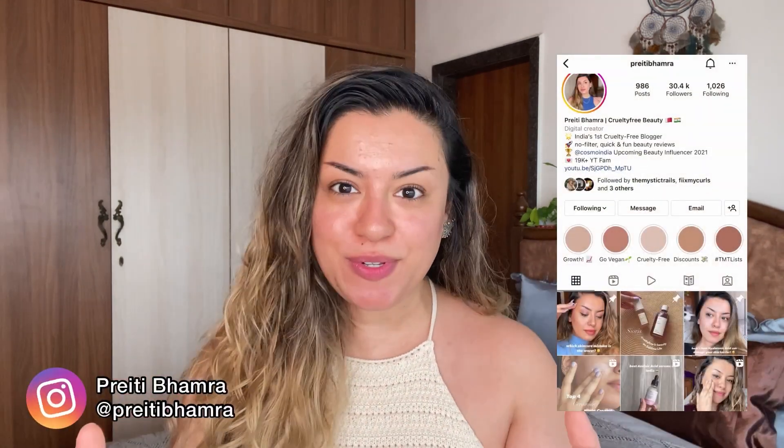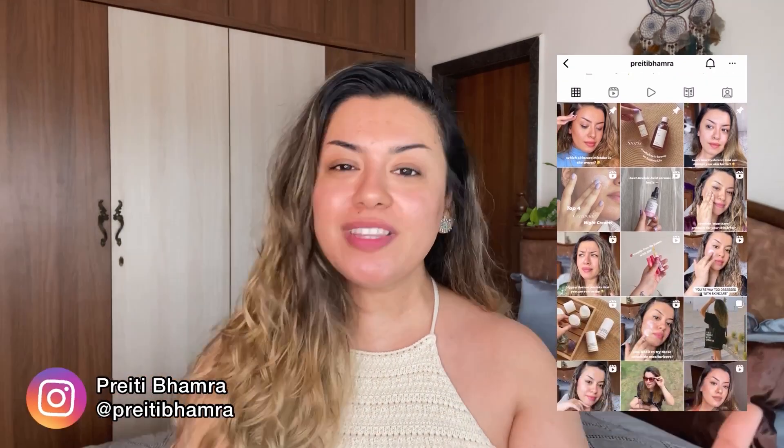If you're watching me for the first time, hi! My name is Preety, I'm India's first cruelty-free beauty blogger. I talk about all things cruelty-free — products that are not tested on animals — I give shout-outs to a lot of Indian local brands, I talk about veganism and a lot more. If this is the kind of content you resonate with, please subscribe to my YouTube channel and continue watching today's video.